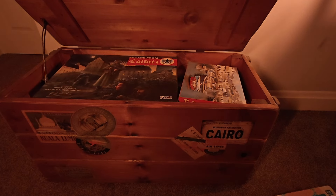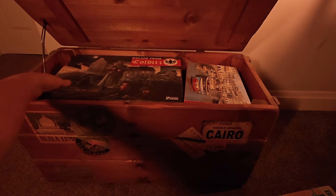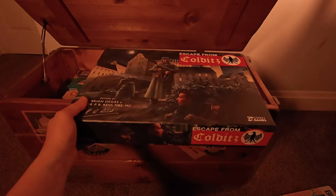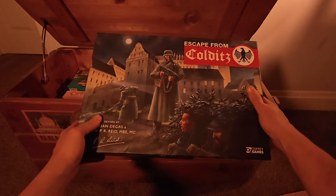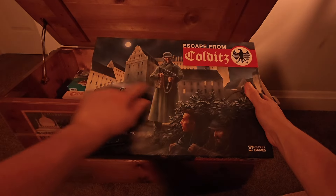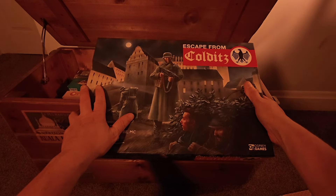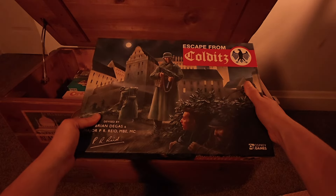I'm just going to put them down here as I go through them. Next one — let's have a look at Escape from Colditz. Now, this is a big chunky game and quite a striking image on the front — it's a German soldier capturing some prisoners of war, and in the background you can see it's a big prison camp called Colditz Castle. I used to play this game as a kid with my dad and my uncles. It's very much a cult game.